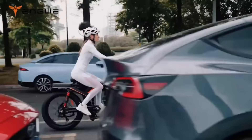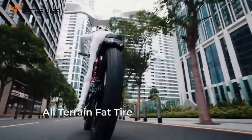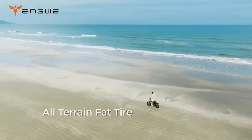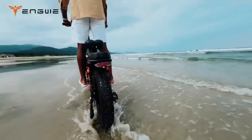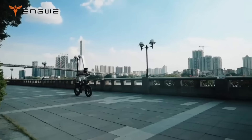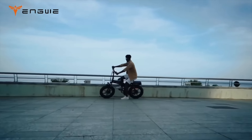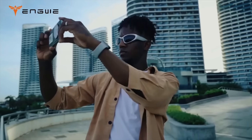The X-Series also has a foldable design that makes it easy to store and transport. You can choose from various colors and accessories to customize your e-bike to your liking. The X-Series is more than just an e-bike — it's an adventure machine. Order yours today. The prices range from $899.99 to $2,799.98, depending on the model and configuration.